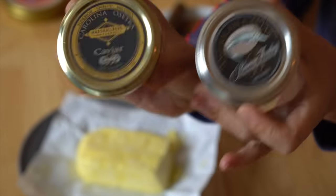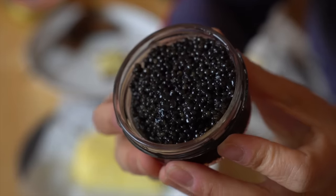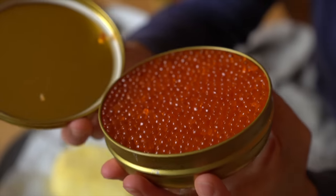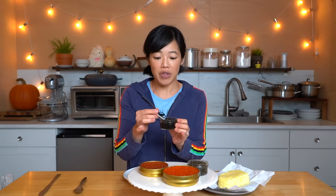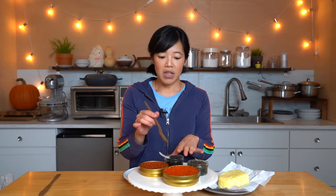We have two different types of caviar — these are domestic. Here is the osetra; look at that, it smells like the ocean and does not smell fishy at all. This is the California one and it has a darker color to it. And this is the salmon caviar. Here's the smoked roe — look at that, those pearl sizes are smaller. They both smell slightly of the ocean. Another thing you may have heard about caviar is that it's often served with a mother of pearl spoon, made out of a shell. Another perfectly good option, though less elegant, is a plastic spoon — you don't want metal touching the roe or the caviar because it can impart a metallic flavor.